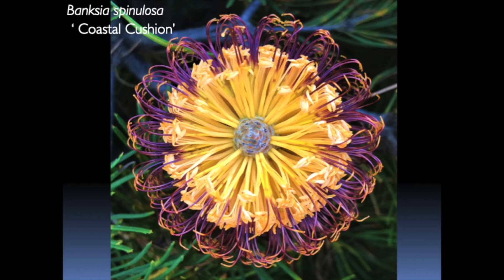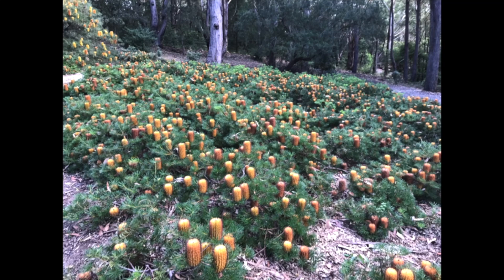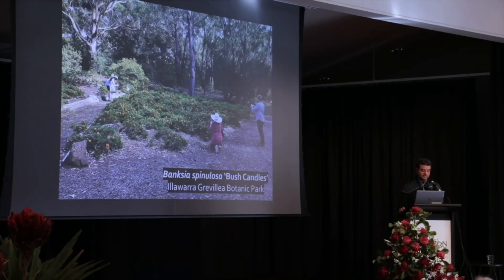Because Spinulosa has such a variety in colours, you can pick the colour you like or the combination of colours you like and then plant it out. A low form of Spinulosa, Bush Candles, has been developed by the Illawarra Grevillea Botanic Garden for several years, with styles that age from burgundy to black. This is an area with mass plantings of Bush Candles — you wouldn't do this in your garden, but the birds would love it.